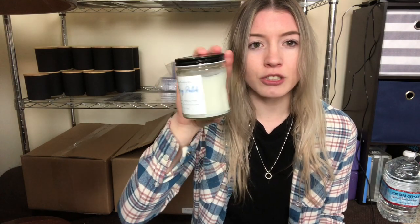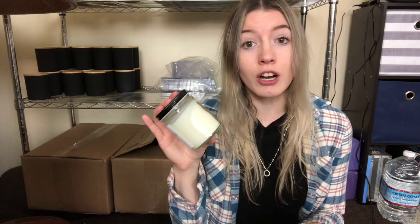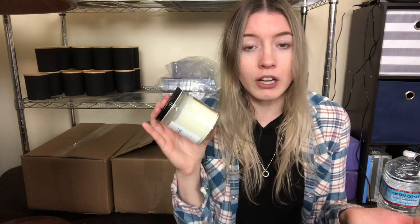The type of candle jar you choose will really put into perspective what you'll be able to charge. For example, I have two jars here: this one I got on Amazon for around $1.75 — it's a straight-sided 9-ounce jar, very popular. This other one has a wood lid, it's matte black, a little more high-end. With the nicer jar and good branding, nice labels, and advertising, you could charge up to $20–$25. You could potentially charge the same for the simpler jar too, but the presentation matters.